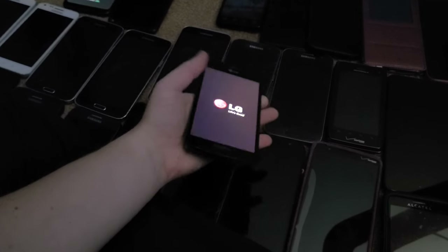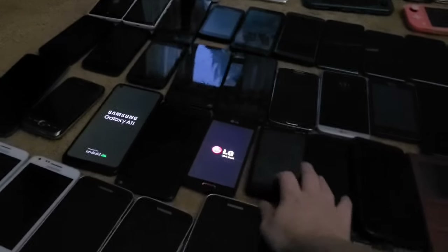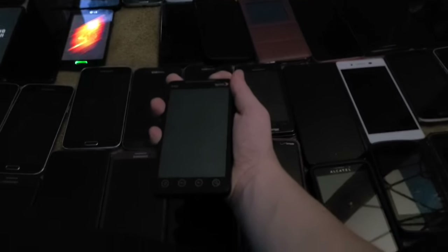Next is this LG Volt from the $30 phone lot. It's one of the working phones from that lot, and it's really cool — I originally thought it was an LG F70 for some reason.